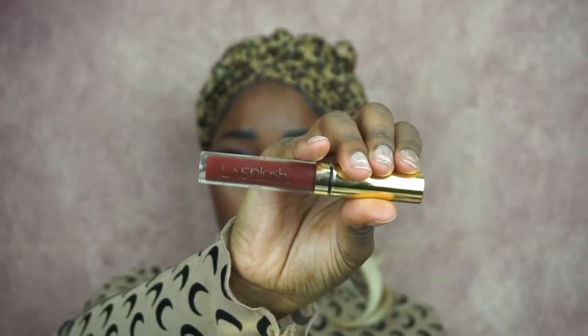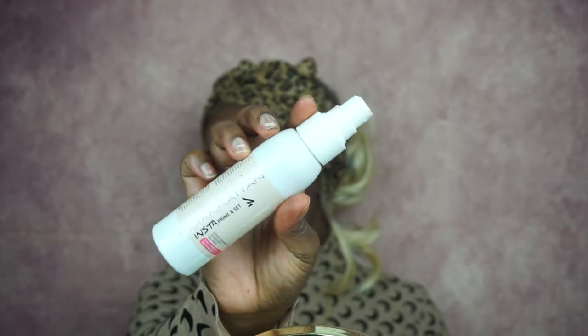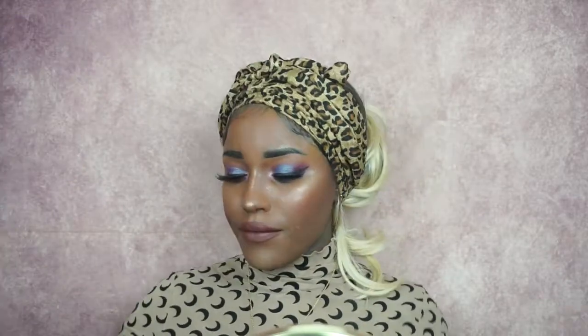Now I'm using the L.A. Splash liquid lipstick — I don't know the exact color name but it will be linked down below. It's a reddish-brownish color and I'm so in love with it. Finally I'm setting my face with the Manhattan Insta Setting Spray. Set, set, set — and thank you for watching, guys! See you in my next one.